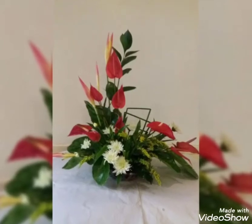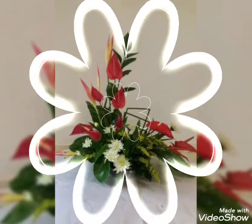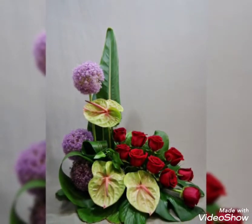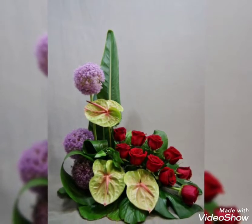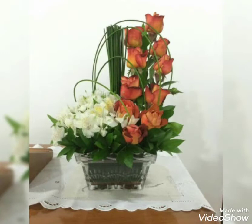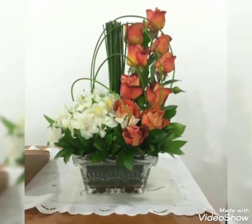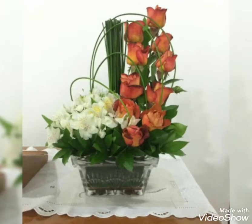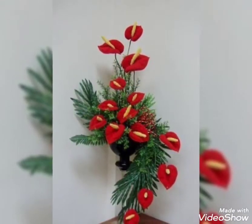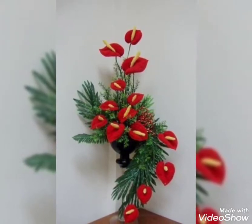Hey guys, welcome back to my channel! I hope you all are fine and doing great. In this video I'm going to show you some adorable, fabulous, and very pretty collection of flower decorations — charming and beautiful flower decor ideas. Watch this video till the end because there are so many adorable and charming flower decor ideas present, and each decoration will look so beautiful and amazing.